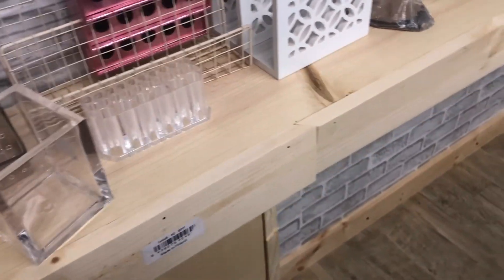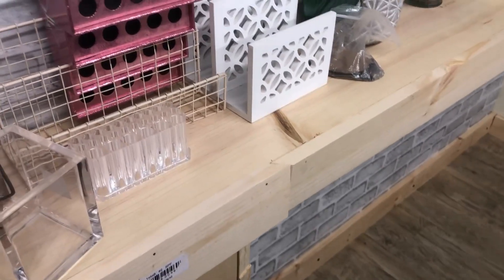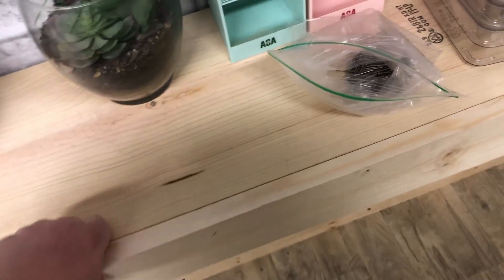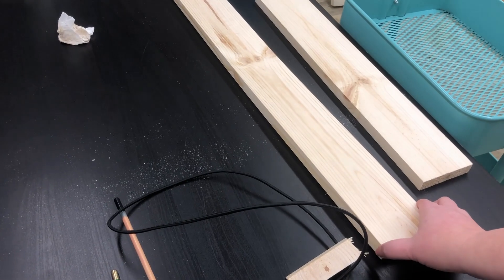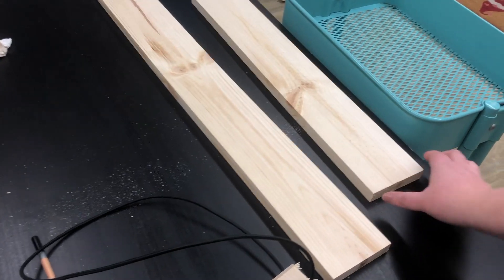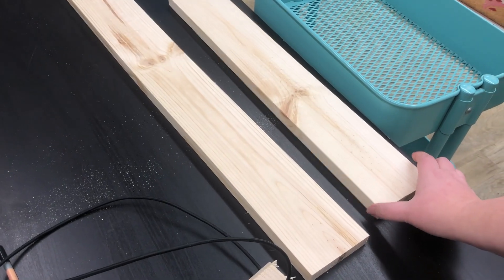I might just sand it down and call it a day because I don't want to do much more with it. It bows out a little at the bottom too. But the structure itself is solid — you can put a lot of weight on it and I'm really happy with how that turned out. You can see from this Lowe's wood how badly it twists, even on a small piece.